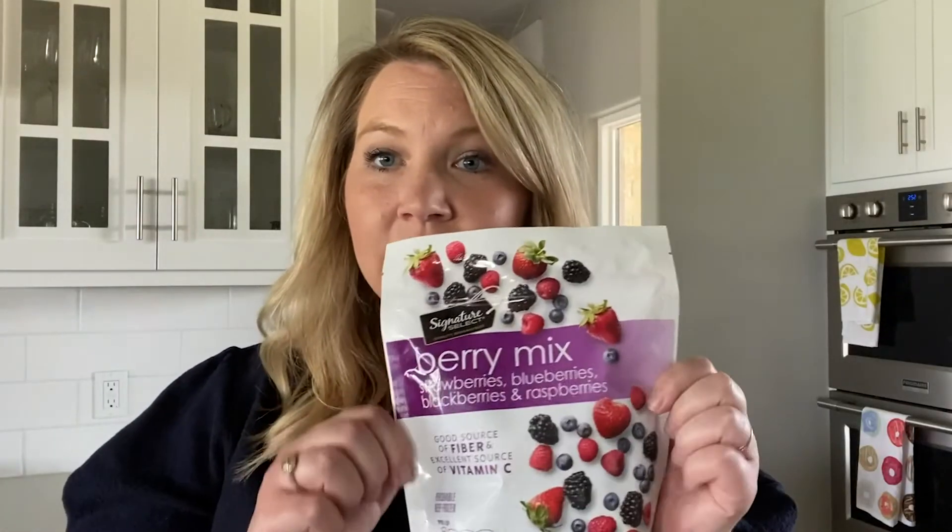Next up I'm going to focus on the Signature Select berries. My family absolutely loves smoothies — we like to pop these in with a little bit of yogurt and milk to make a fresh smoothie in the morning.